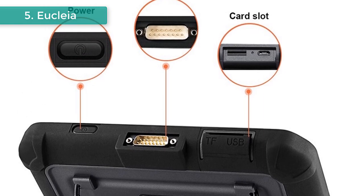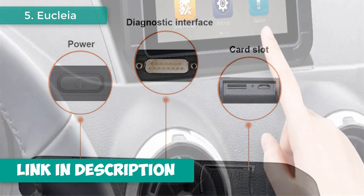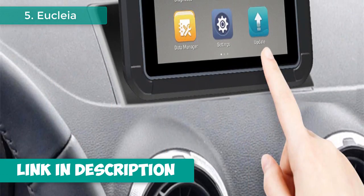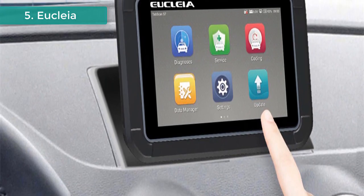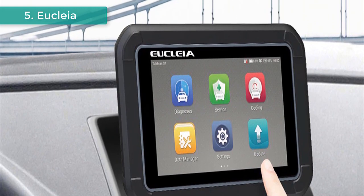The shockproof protection module is able to protect the scanner and vehicle against accidental damage during checking. Extensive vehicle coverage for more than 65 brands from US domestic, European, Asian, and Chinese manufacturers. Save time and money on car repairs, and let life and travel be more relaxed.